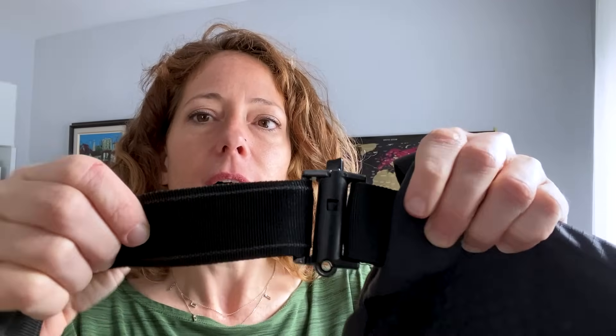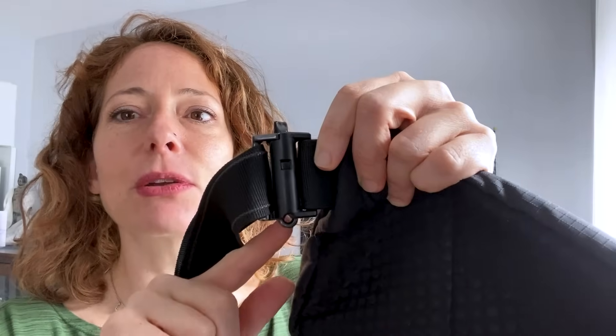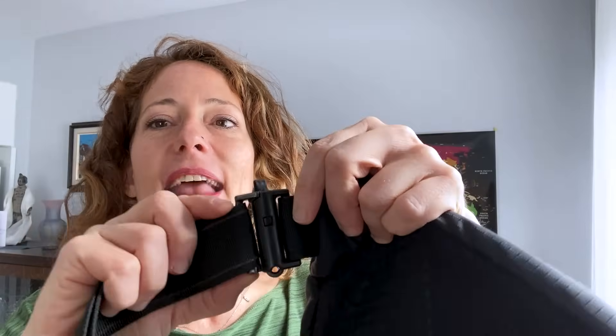Another Packsafe bag I want to show you is the Vibe 100 hip pack, which has a pop-and-lock mechanism featured on several of their bags. You twist it, push, and open it up, wrap it around something, slide it in, and then put a TSA lock through the bottom — that prevents anyone from being able to undo it. Of course, the straps are also slash-proof.